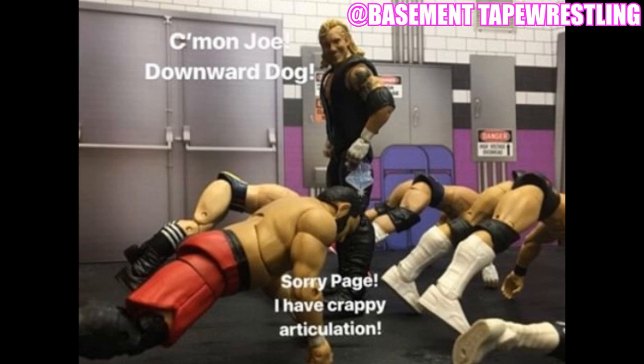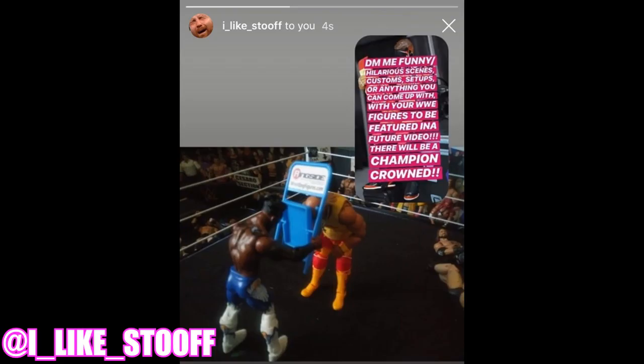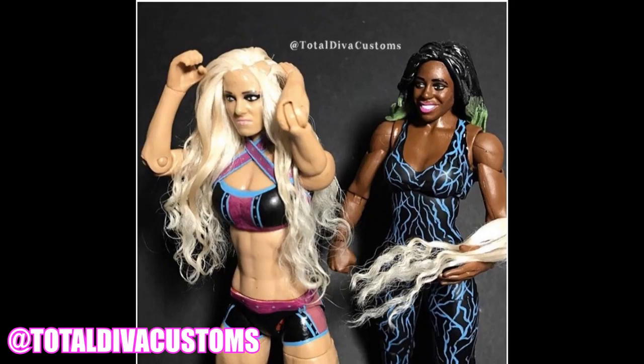Next up, one from I Like Stoof — it's basically Kofi Kingston, the WWE Champion, giving a huge chair shot to the skull of Hulk Hogan. Nothing too crazy or over the top, but it's funny. I guess this is a take on the words Hulk Hogan said, and rightfully so — he deserves a chair shot to the skull. There's Hulk Hogan getting busted over the head by Kofi Kingston.